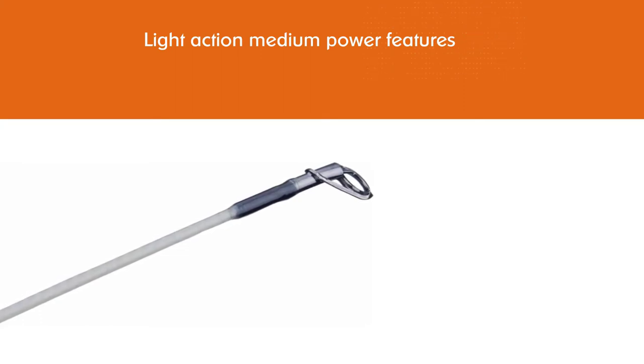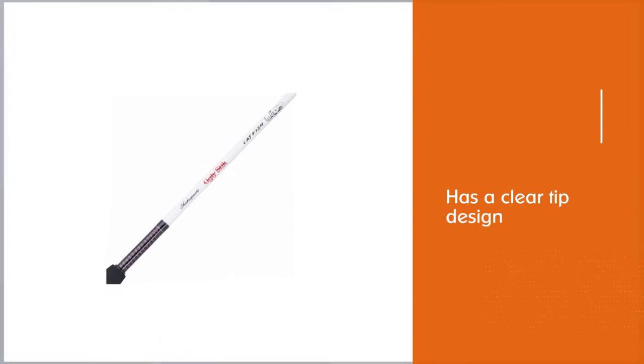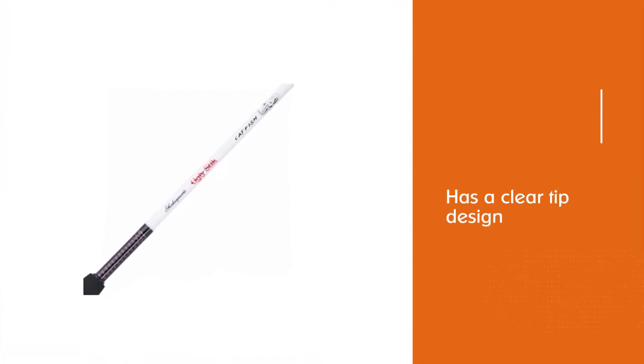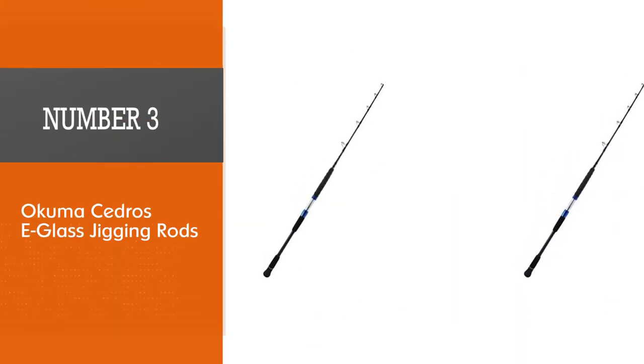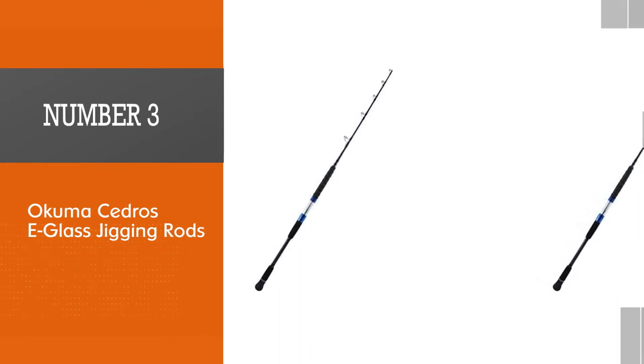It has a clear tip design and comes with stainless steel guides. The reel size is 20 and it features two bearings. You also get a bait clicker with an on/off feature.